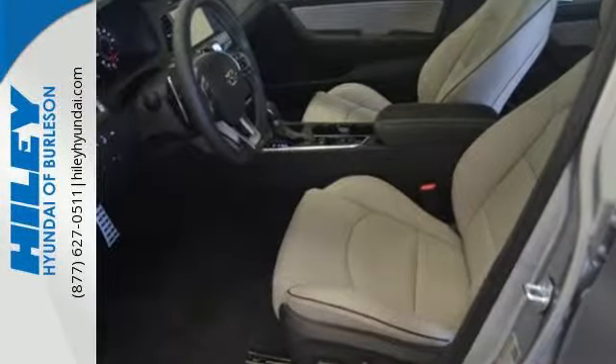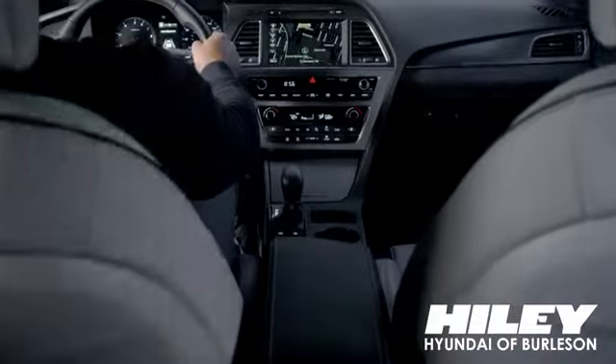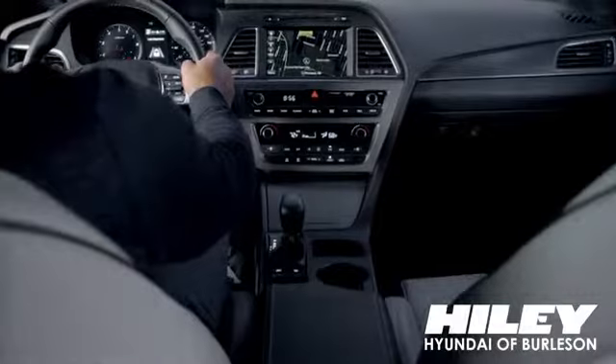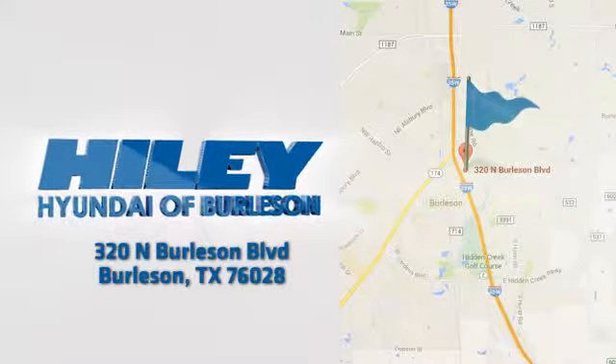This Sonata is ready to pamper. Come in and take it for a test drive. You're sure to find what you're looking for at Hiley Hyundai. Call, click, or stop in. We're conveniently located at 320 North Burleson Boulevard in Burleson, Texas.